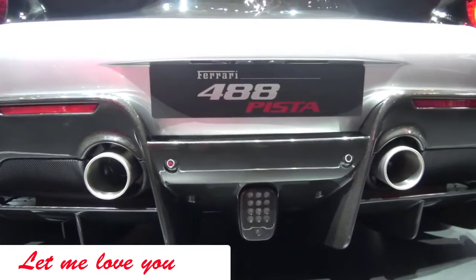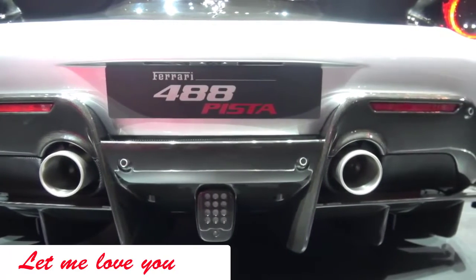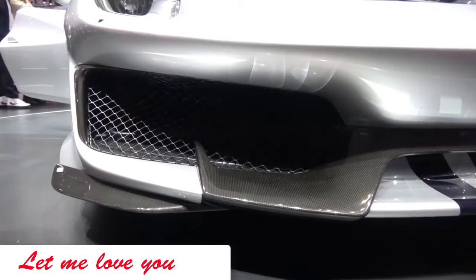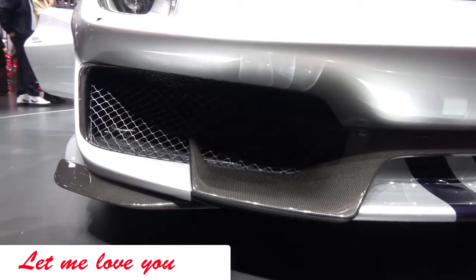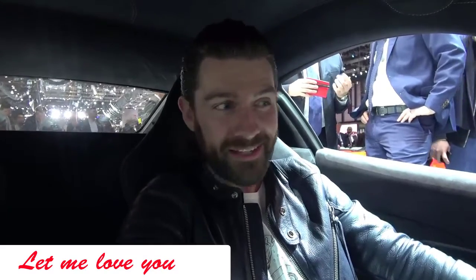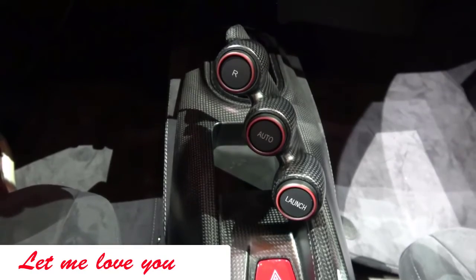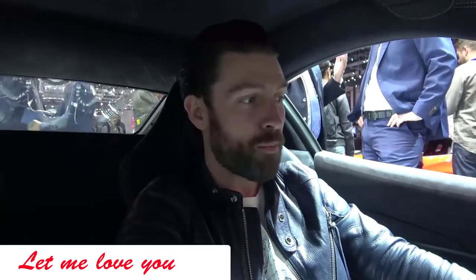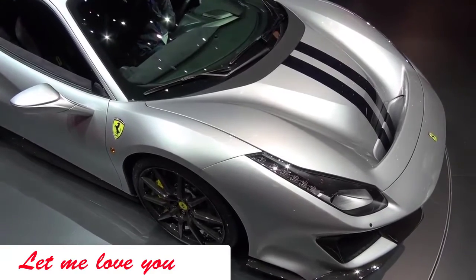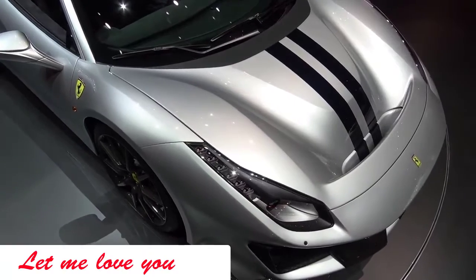Speaking of sounds — what is it going to sound like? We know this is now a turbocharged engine with 50% new components. If you watch this channel regularly, you'll know I talk about smiles per gallon, theater, and emotion. Ferrari are one of the brands that deliver that in bucket loads, and I hope they've sprinkled the Maranello magic all over this thing so that when we fire up this turbocharged engine for its dynamic drive later in the year, it's going to be phenomenal.